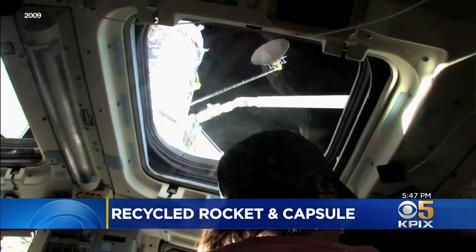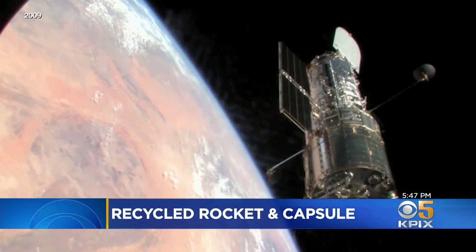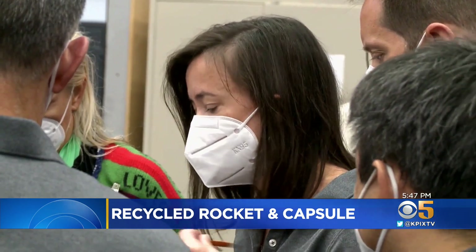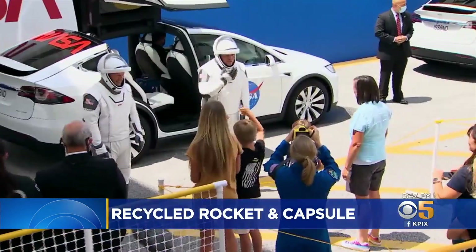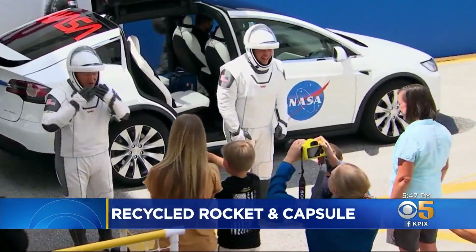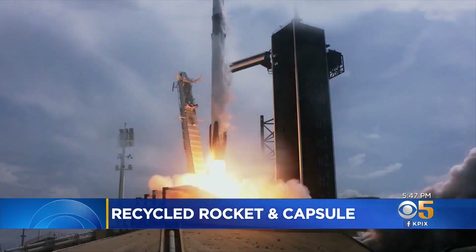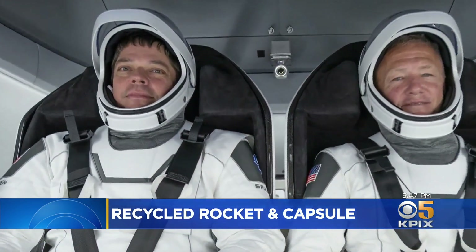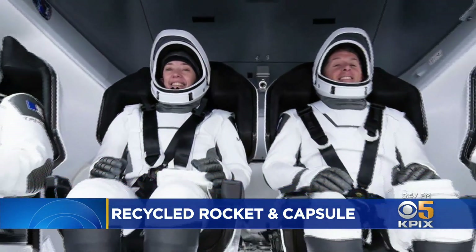This was NASA astronaut Megan McArthur working on the Hubble telescope back in 2009. Her confidence returning to space in a used capsule runs deep. I know somebody that I trust completely was really involved in developing this vehicle. That somebody is fellow astronaut Bob Behnken — her husband. On that very first SpaceX flight last summer, Behnken flew in the same Crew Dragon capsule and sat in the very same seat that his wife will ride into space.